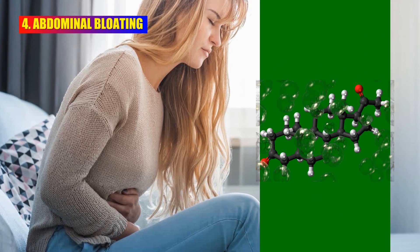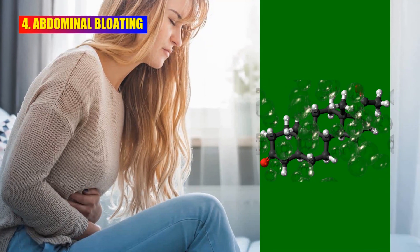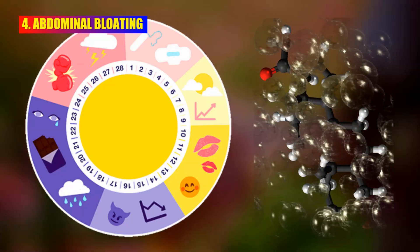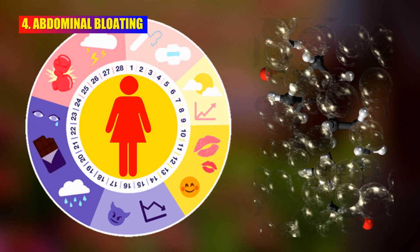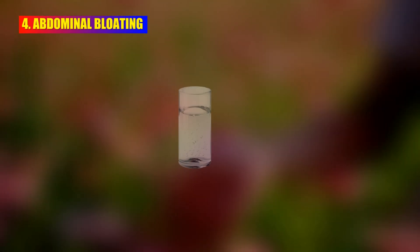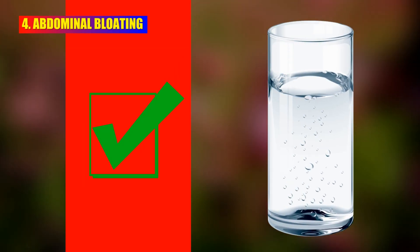Hormonal changes can also cause bloating or a feeling of fullness in the abdominal area. During the menstrual cycle, several hormonal shifts take place which can impact digestion and fluid retention, leading to abdominal bloating. Drinking plenty of water can help flush out excess fluids and reduce water retention.